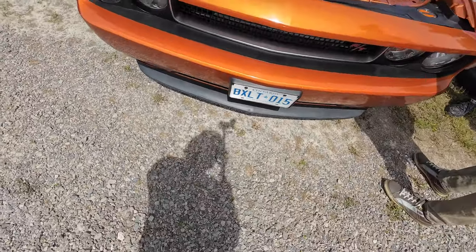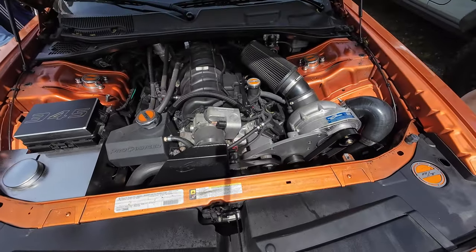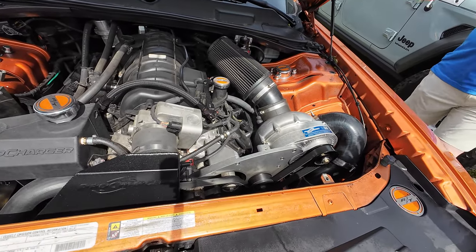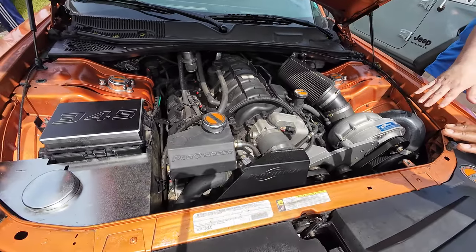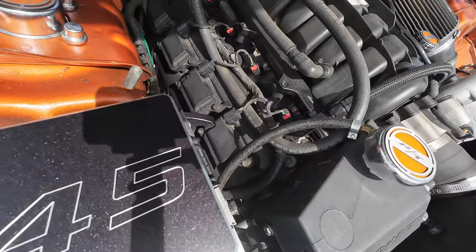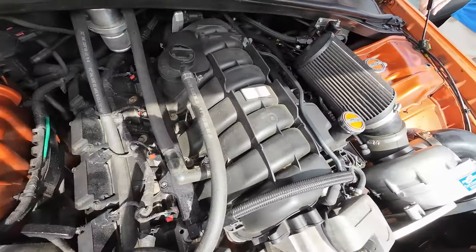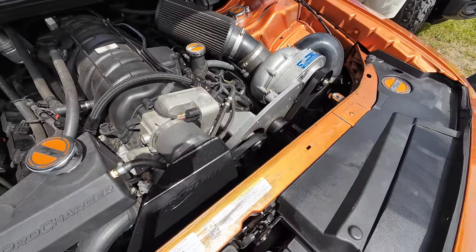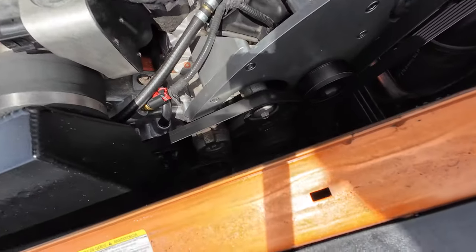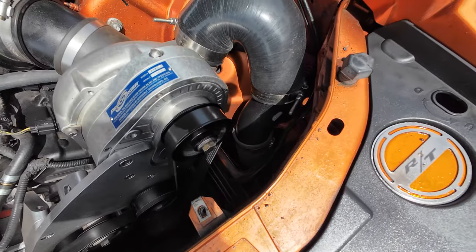Yeah, it felt bad when they shut it down. I know. This is his creation — this car. It's a Hellcat motor with a top end of the 5.7, and then a Pro Charger, and then a Barton Shifter, coilovers, and three inch pipe. Did you kind of put it together? Over many years with them — yeah, with Adam.